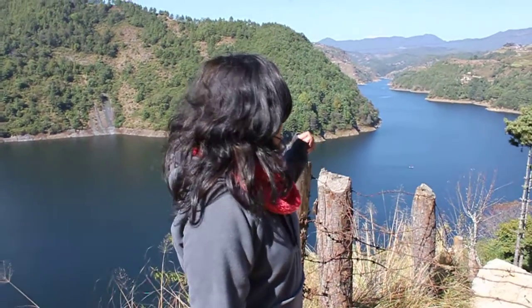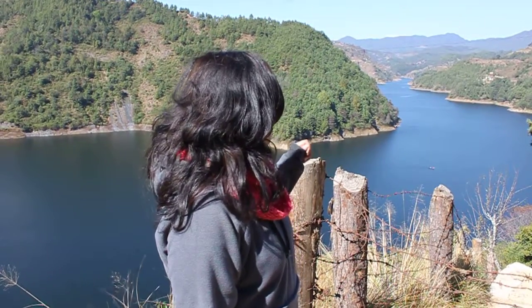This is the dam, which looks really pretty and nice. Not many boats right now. I've done a Kulikhani dam travel vlog before, but this view is something you can only see from this particular spot, so make sure you come here. It has two sides — one is the reservoir and the dam side.